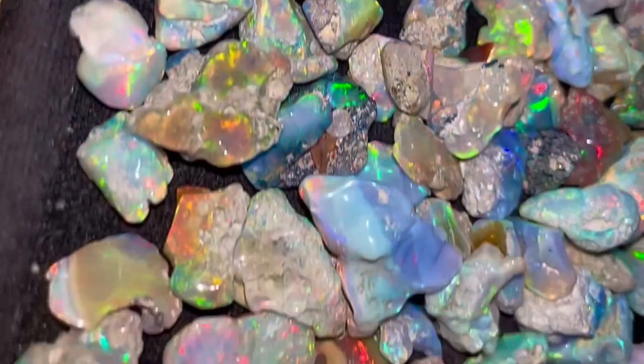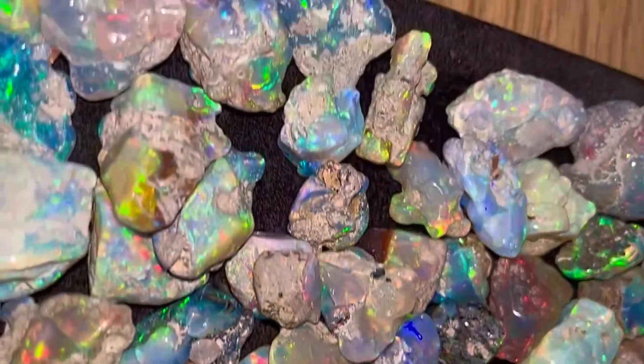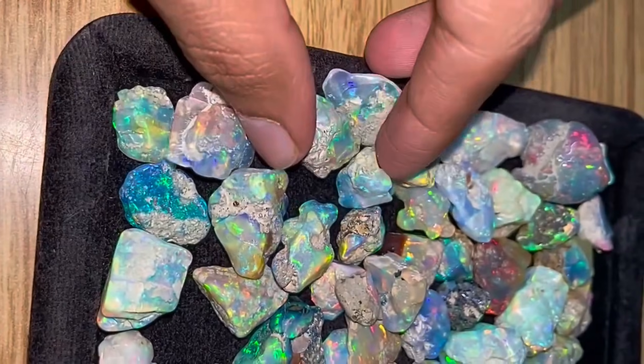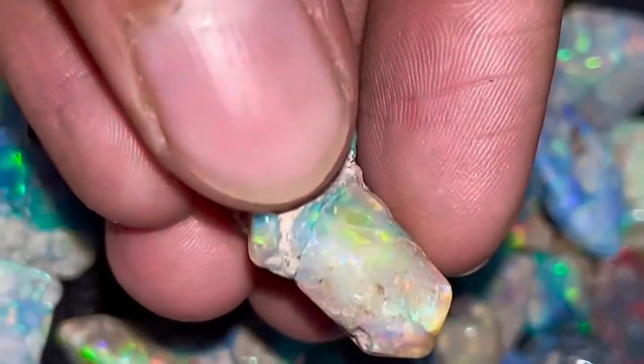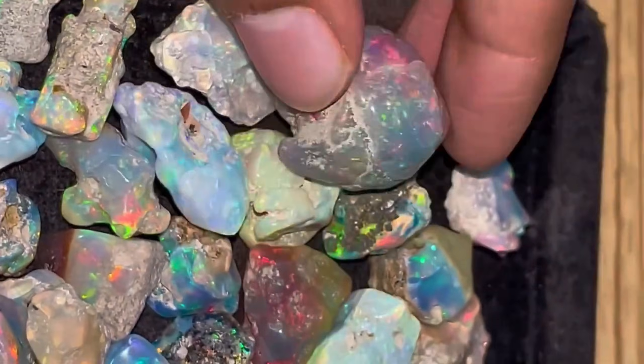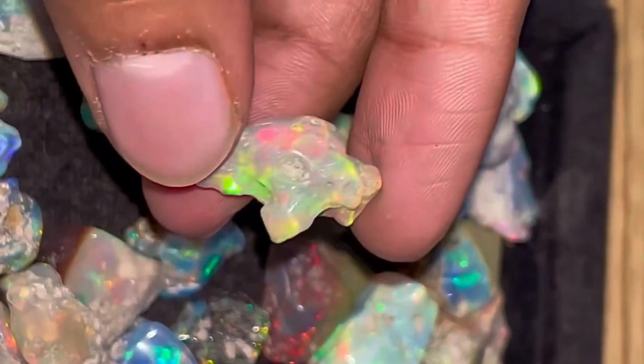A high-quality rough opal can be worth hundreds to thousands of dollars, depending on color, clarity, and size. Collector tip: rotate rough stones under sunlight or a bright light source to reveal hidden flashes. Even small, overlooked pieces can be money stones.